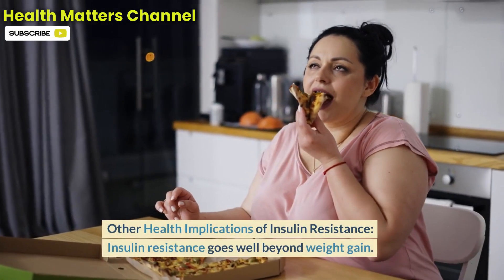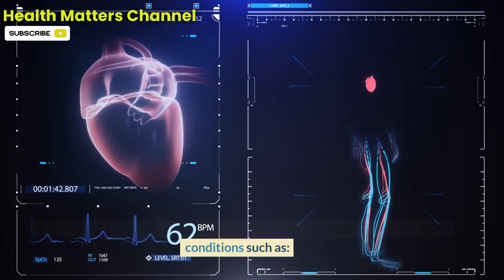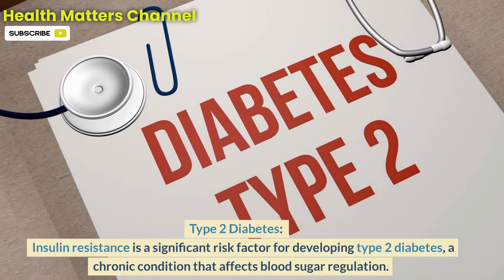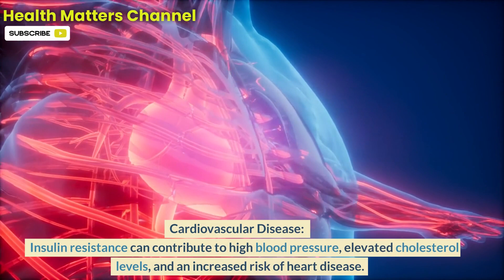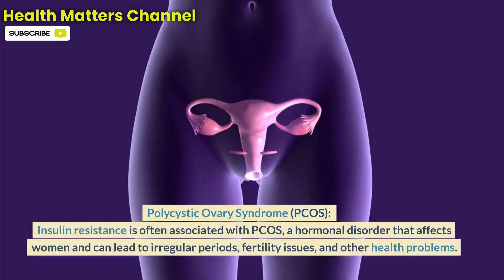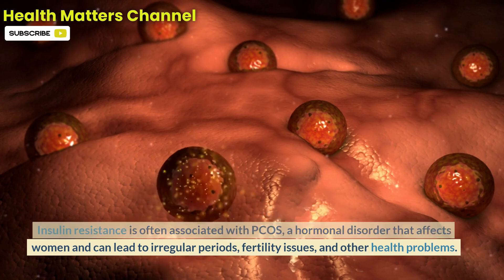Other health implications of insulin resistance go well beyond weight gain. It can have long-term health implications, increasing the risk of developing conditions such as type 2 diabetes — a chronic condition that affects blood sugar regulation — cardiovascular disease, including high blood pressure, elevated cholesterol levels, and an increased risk of heart disease, and polycystic ovary syndrome (PCOS), a hormonal disorder that affects women and can lead to irregular periods, fertility issues, and other health problems.